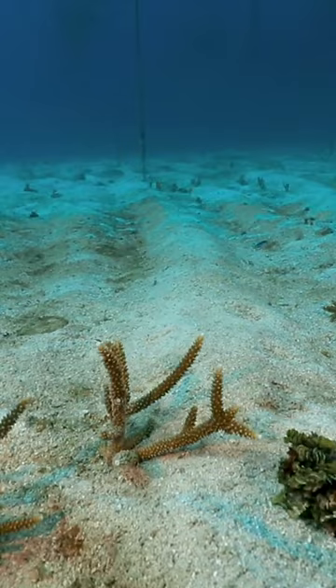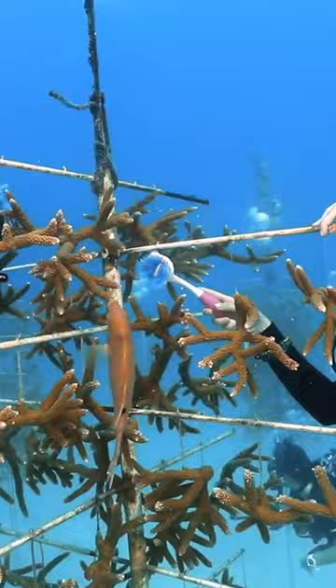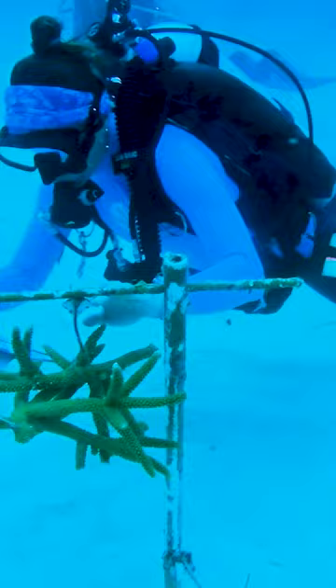Here we are in one of Coral Restoration Foundation's offshore coral nurseries. The main structure that CRF uses is what's known as the coral tree. We have upwards of 500 of these coral structures. You'll see our divers cleaning, removing organisms that have grown on those structures and might compete with the coral for living space.